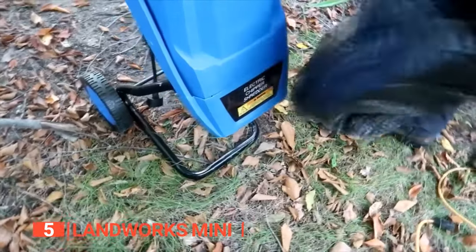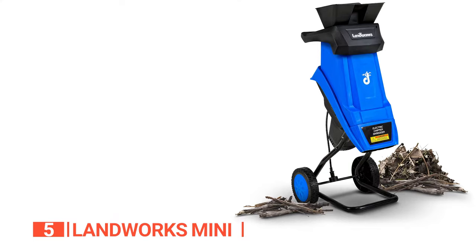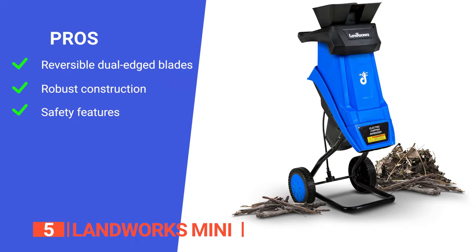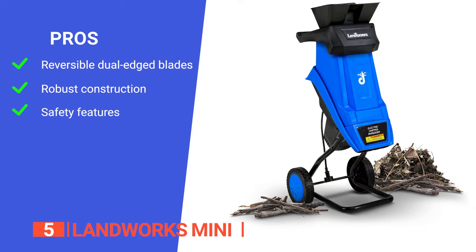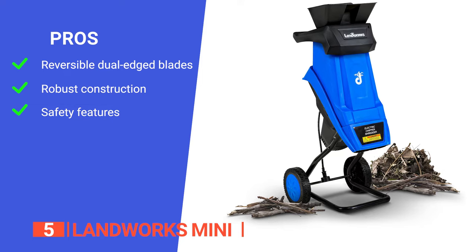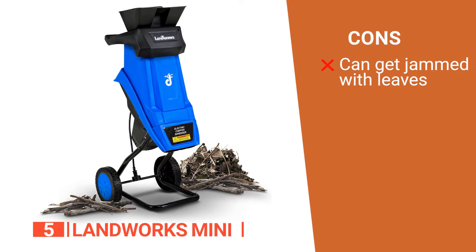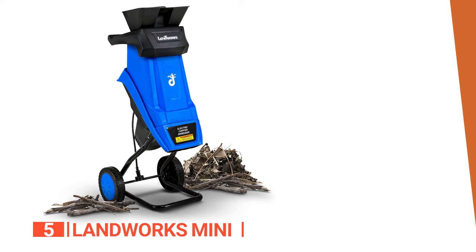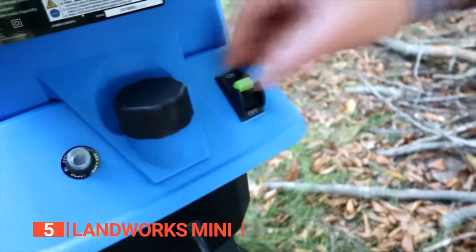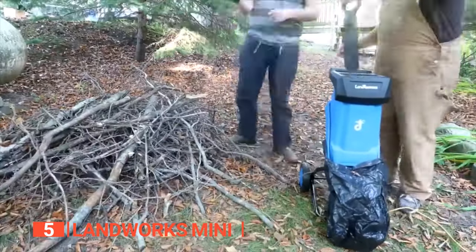It is a perfect device for controlling fire risk or clearing away overgrown areas on your property. Its pros are: its reversible dual-edged blades ensure longevity, it is made of polypropylene which makes it durable, and it has a safety switch that prevents accidental start-up if the safety guard is removed. However, its leaves tend to stick to the exit port of the chip or mulch. The Landworks Mini is the ideal tool for reducing wood debris in a variety of projects — it can get the job done quickly and efficiently while saving time, money, and effort.